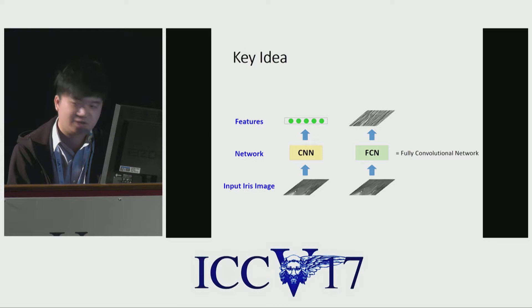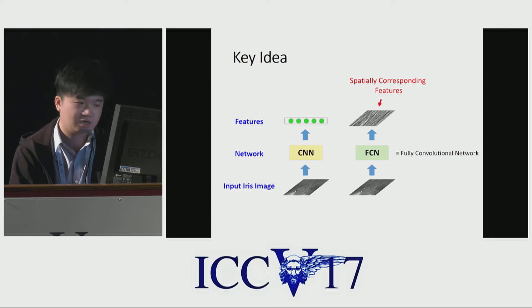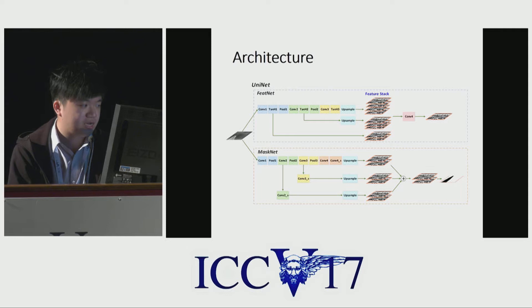So we tend to use the fully convolutional network, FCN, for extracting the spatially corresponding features or descriptors from the input iris images. Spatial correspondence means the output feature map can be pixel-to-pixel or block-to-block spatially corresponding to the original input. To our knowledge, this is the very first work to use FCN for direct recognition purposes instead of the previously popular detection or segmentation.